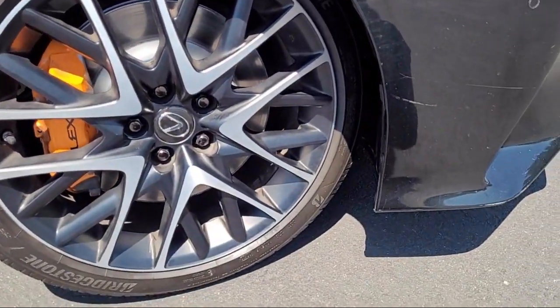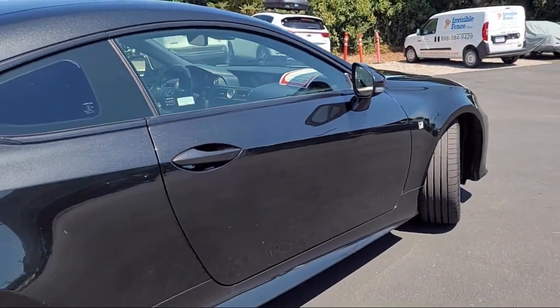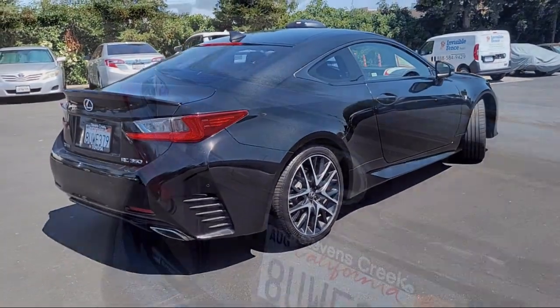It also features an auto dimming rear view mirror, Bluetooth smartphone integration, HD radio, LED headlights, and has less than 50,000 miles on the odometer.